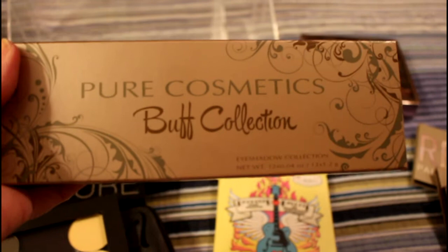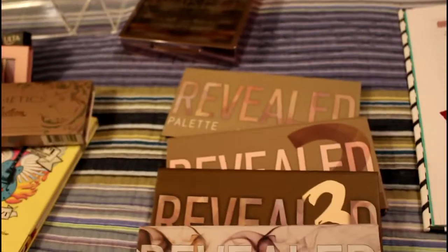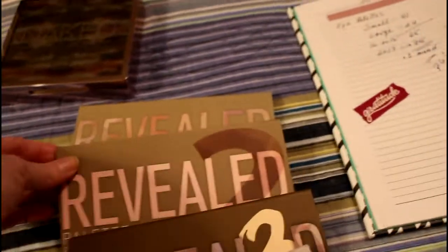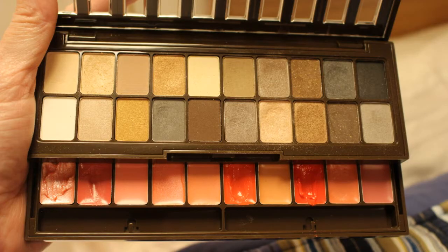Pure Cosmetics Buff Collection. Four of the Coastal Scents Revealed — one, two, three, and Smoked. And there is one that I forgot, and that is the one that's in my Project palette.